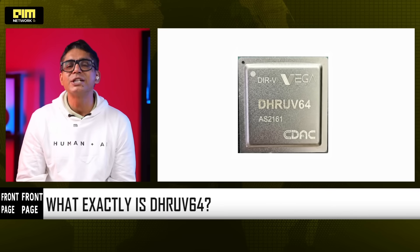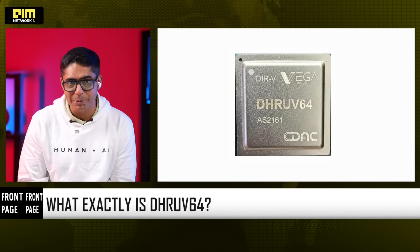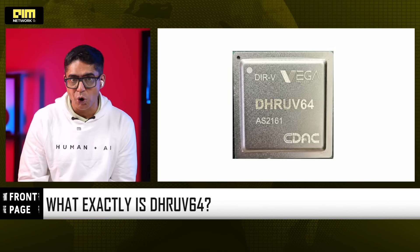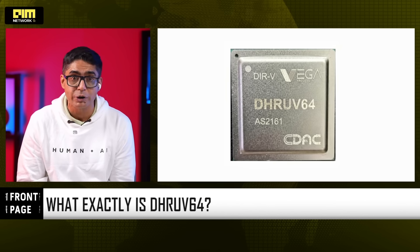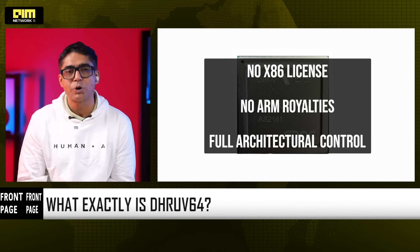Dhruv64 is a 64-bit dual-core microprocessor clocked at 1 GHz, developed by CDAC under the Microprocessor Development Programme, supported by MEITY. It is built on RISC-V, the open-source instruction set architecture that eliminates license dependency on foreign chip IP. In simple terms: no x86 license, no ARM royalties.